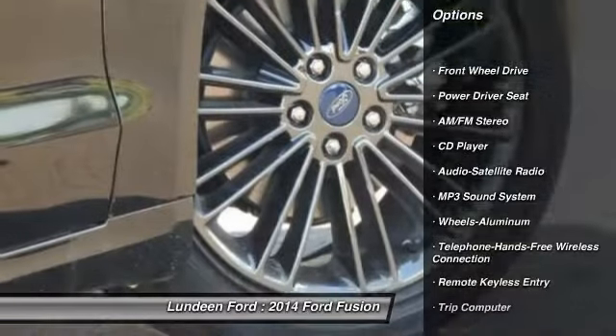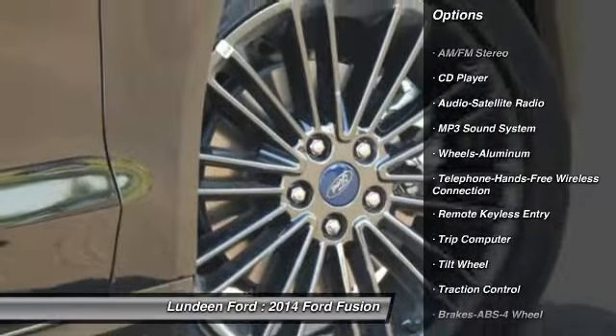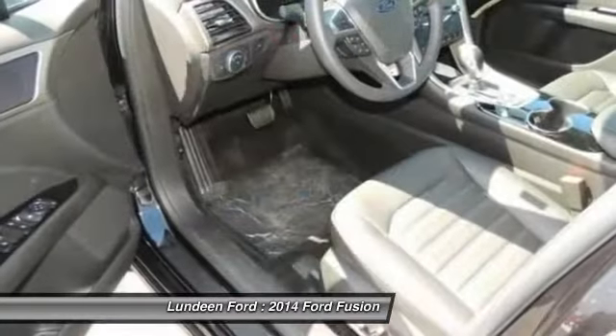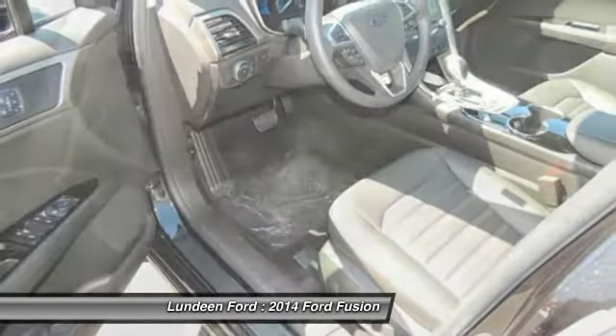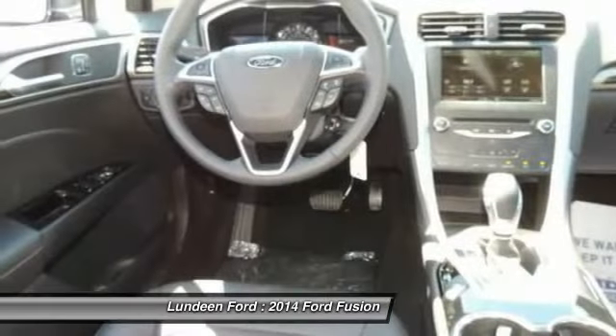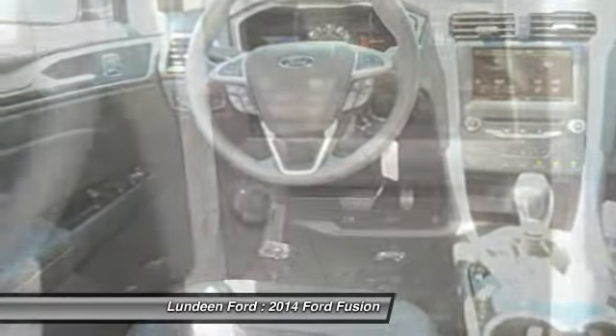Traction control, anti-lock braking system, front air conditioning, power steering, Bluetooth wireless data link for hands-free phone, floor mats, cruise control, aluminum wheels, rear defrost, AM FM stereo radio.